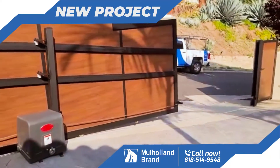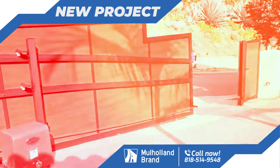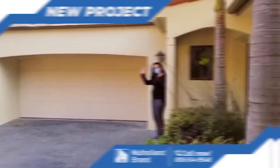Not an easy challenge, but we got it done, as we always do. Another beautiful installation by Mahon Brand, and another happy customer over there.